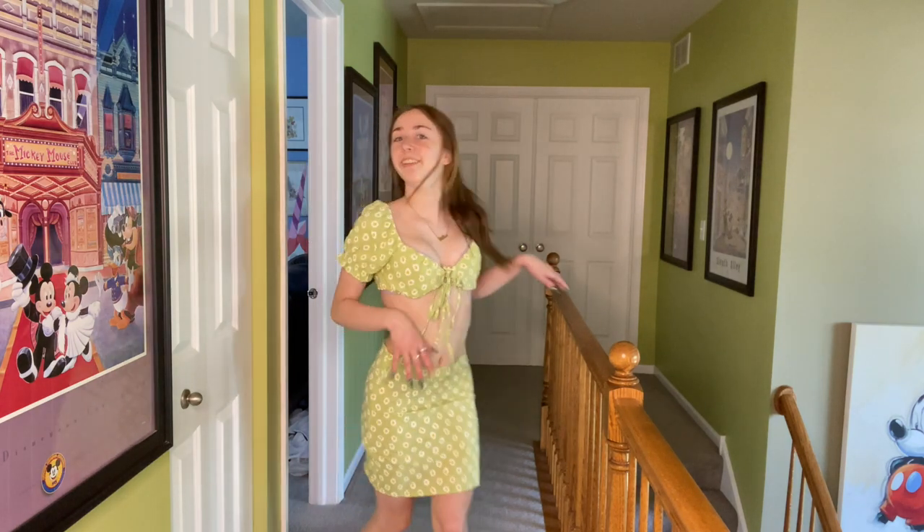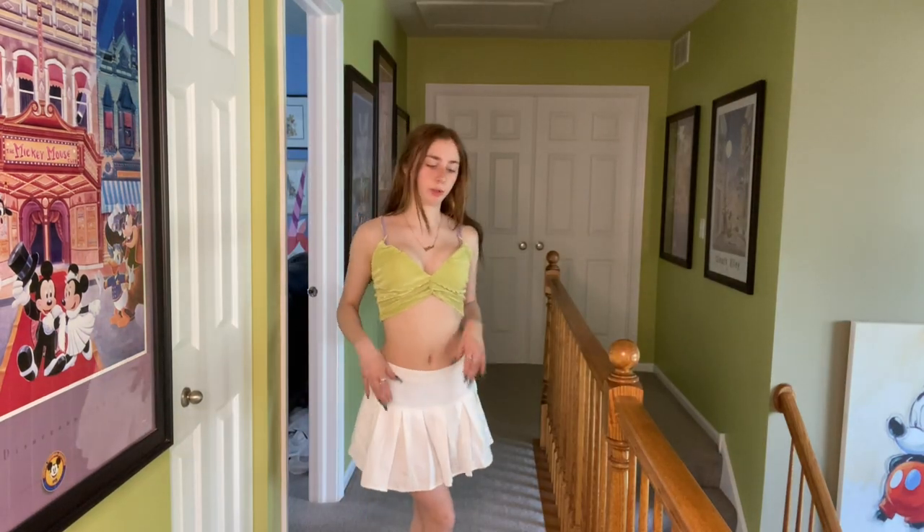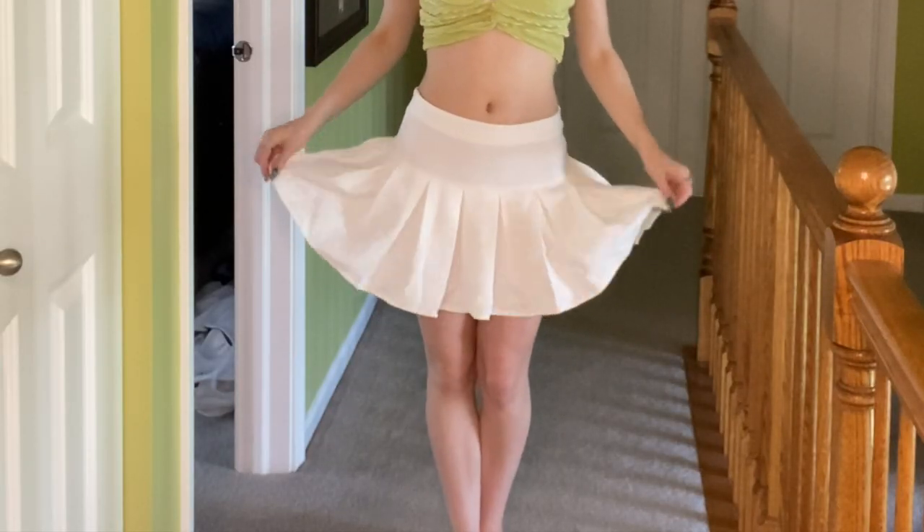I'm wearing two different pieces at once here. This first top — I think I probably just got the wrong size because it does not fit at all. It's super cute though; I love the texture, it's super ribbed and shiny. It just doesn't fit. It comes with these straps that are just way too big. From the back there's a little crisscross going on, which is super cute.